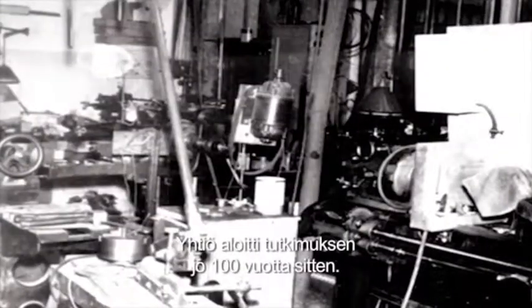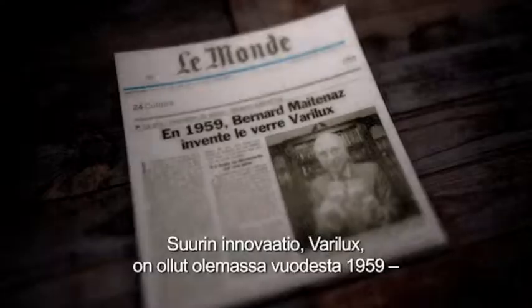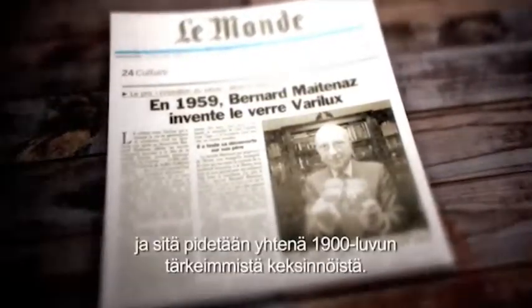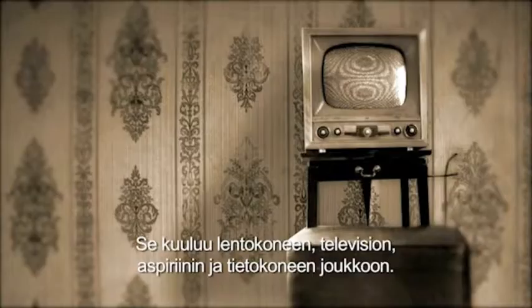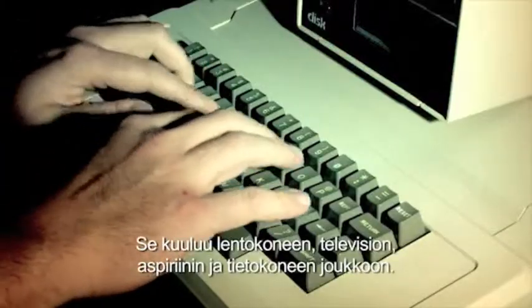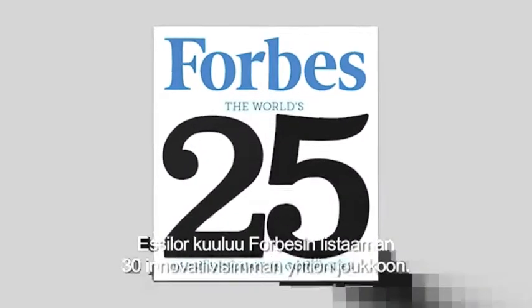The company Essilor, like we know today, started their research a century ago. The greatest innovation, Varilux, has existed since 1959 and is considered as one of the most important inventions of the 20th century — as well as the plane, the television, the light bulb, aspirin and the computer. With this, Essilor is represented in the top 30 of the Forbes list of most innovative companies in the world.